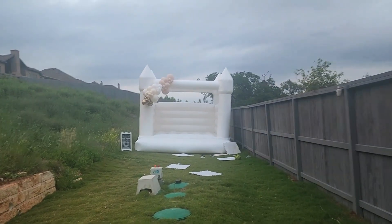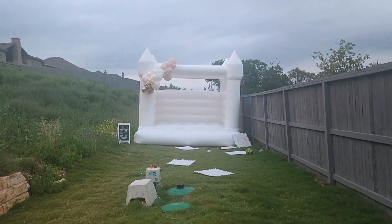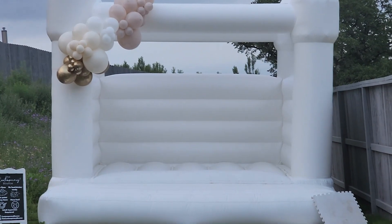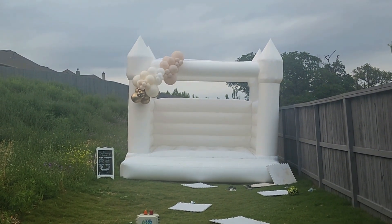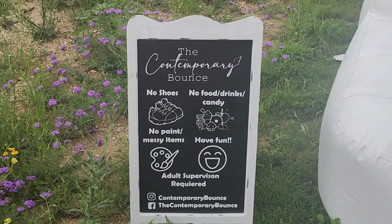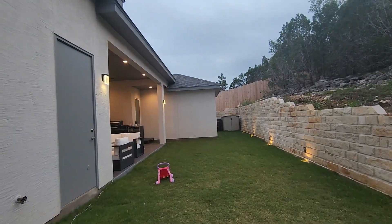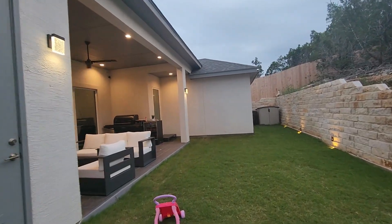Everybody has just about left — this is the aftermath of the party. I'm so glad we got the bouncy house; the kids had so much fun. Highly recommend! And how pretty is this? The local San Antonio company put the balloons up as an added touch. We still have a few people here, but cleanup begins.